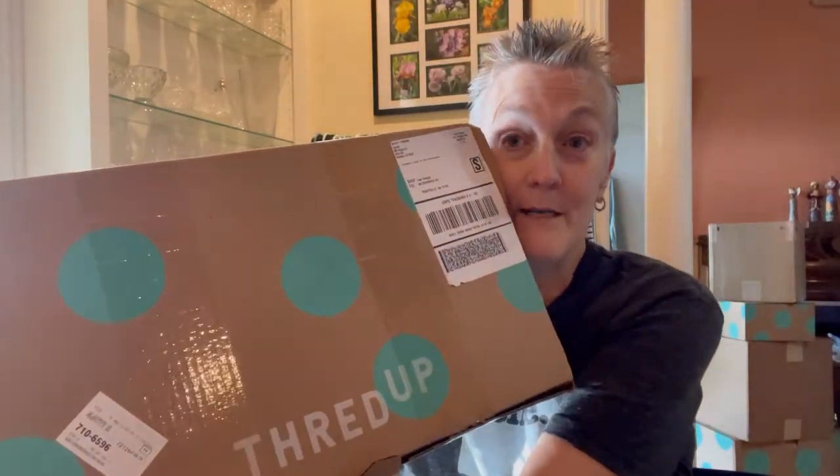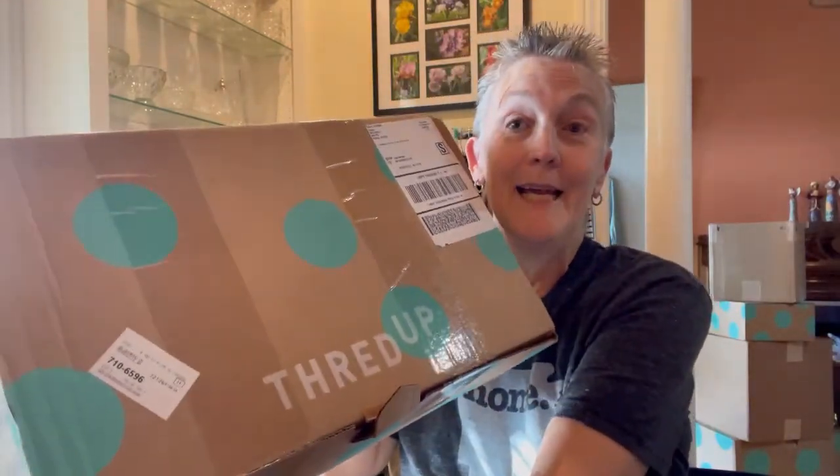Today we're here for a ThredUp mystery box unboxing — a ThredUp fun box. Y'all know I love fun boxes. I probably like them as much as I do the designer boxes. If you haven't bought a fun box, I suggest you do it. They really are fun. I've always gotten something I can sell to make a profit, and then I keep several items.